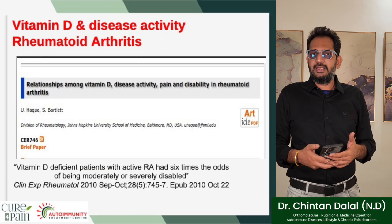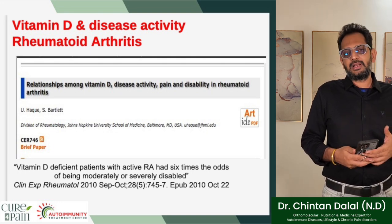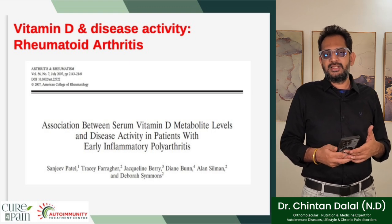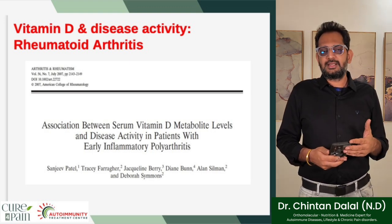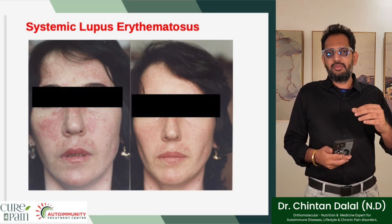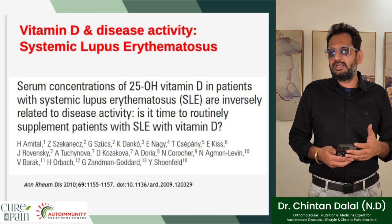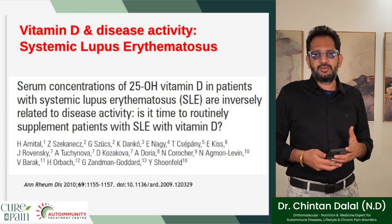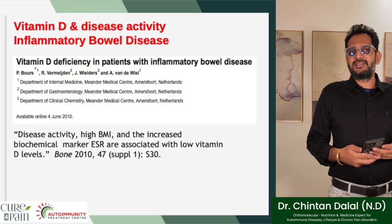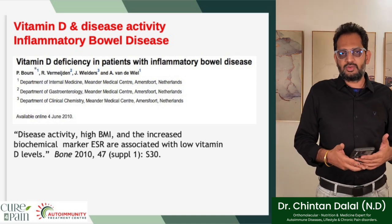This study on vitamin D and disease activity in rheumatoid arthritis suggests that vitamin D-deficient patients with active rheumatoid arthritis had six times the odds of being moderately or severely disabled. A further study on the association between serum vitamin D metabolite levels and disease activity in patients with early inflammatory polyarthritis is shown. For SLE, the butterfly rash — the sign of lupus — shows clear before and after effects, and the study confirms serum vitamin D levels in SLE patients are inversely related to disease activity, questioning whether patients with SLE should routinely be supplemented with vitamin D. For IBS, high BMI and elevated ESR marker are associated with low vitamin D levels.